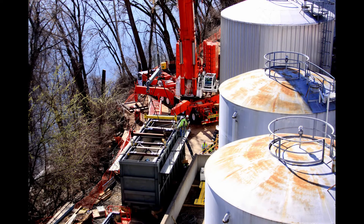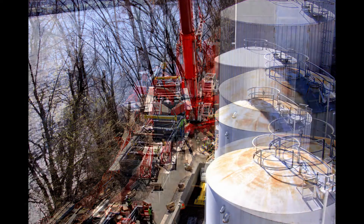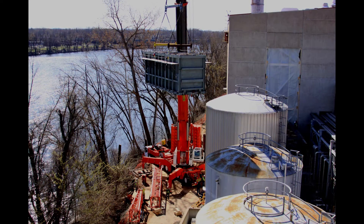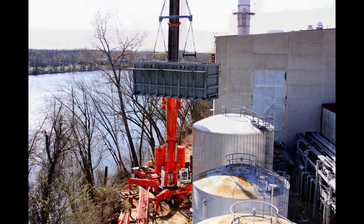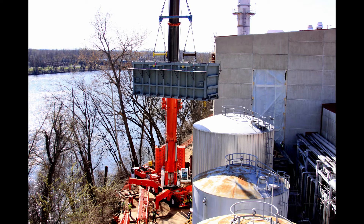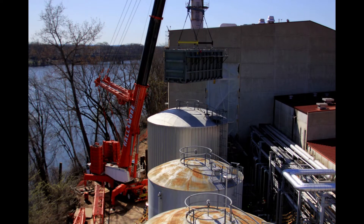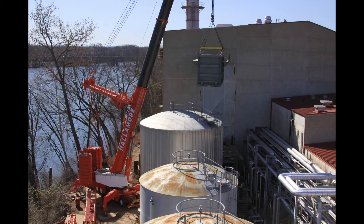We had to drive a pile for each outrigger of the D-Mag 500, which is a 600-ton crane. Each outrigger got four HP 14 by 73 piles driven down to rock, then a 10-yard concrete cap placed at each location. Once we got those built, we moved on to building the track system, which was another six piles driven down to rock, and about 20,000 pounds of bracing and framing and beams. The boiler modules will all come into the 600-ton crane, get picked, set on the track system, and eventually rolled inside the building onto the new foundations.